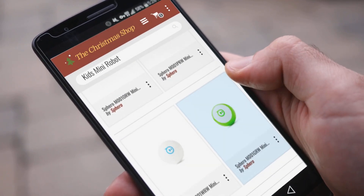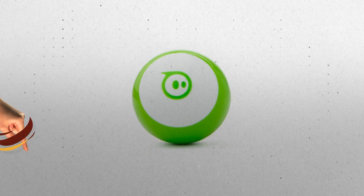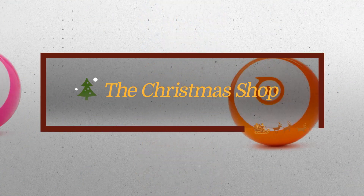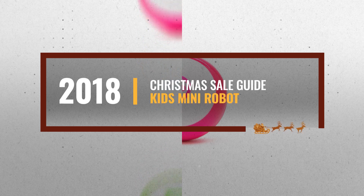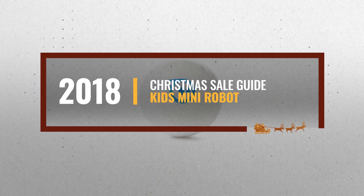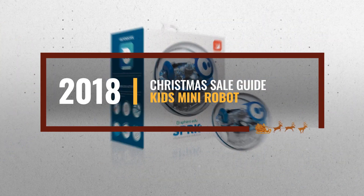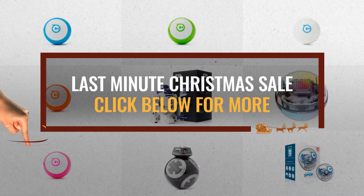Looking for kids mini robot for this Christmas? Luckily for you, we are here to help. Here are the best choices we think you should consider when looking for the perfect gift. And the best part? We already collected them for you. All you need to do is click the link below and choose your favorite one.